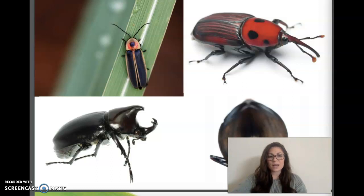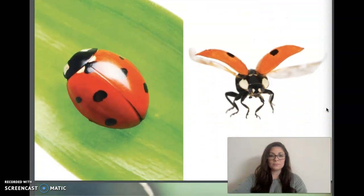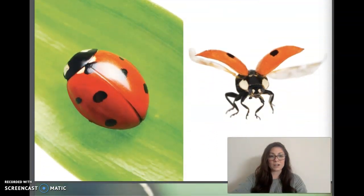Beetles stand out in the insect world because of our heavy armor or protective covering. In addition to our exoskeletons, our wings provide protection. Most beetles have two pairs of wings, but our front wings are not really wings at all. These thick, hard, protective coverings are called elytra. When we're resting, we tuck our delicate back wings under our elytra, or front wings, so that you cannot see them at all.